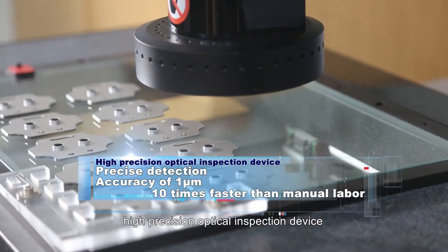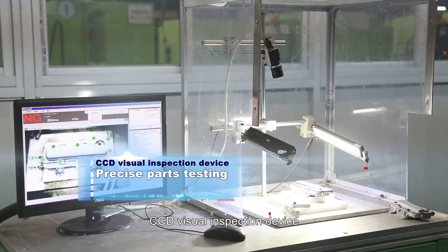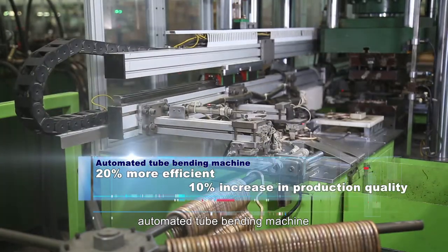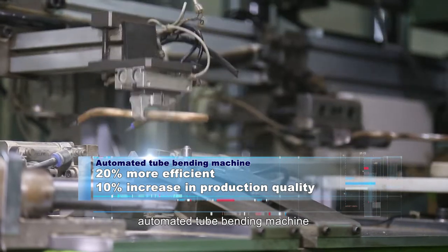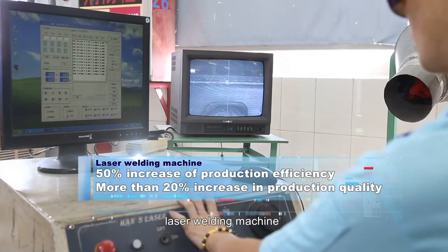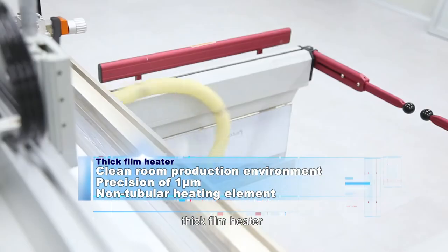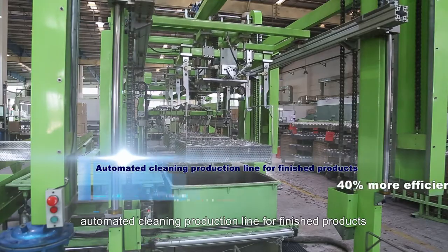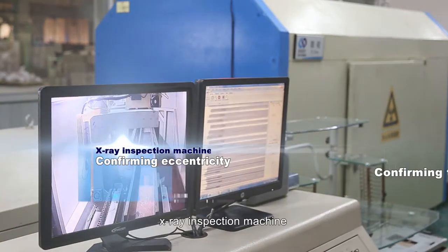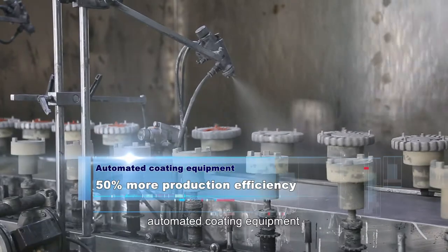High precision optical inspection device. CCD visual inspection device. Automated tube bending machine. Laser welding machine. Thick film heater. Automated cleaning production line for finished products. X-ray inspection machine. Automated coating equipment.